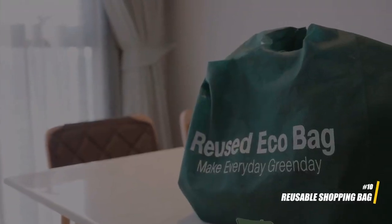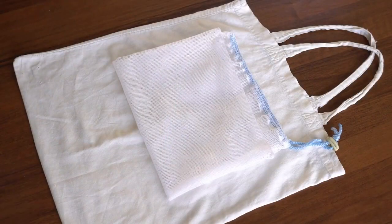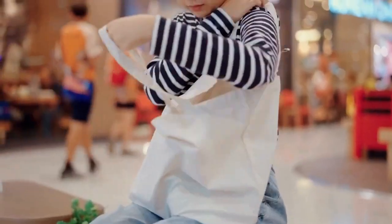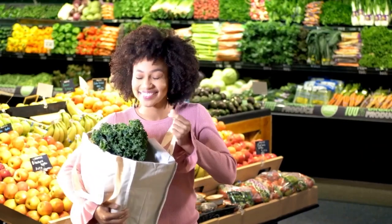10. Reusable shopping bag. Carrying a foldable reusable shopping bag is a simple but effective way to reduce expenses and environmental impact. It's especially useful when shopping for groceries or souvenirs in places where plastic bags may come at an extra cost.